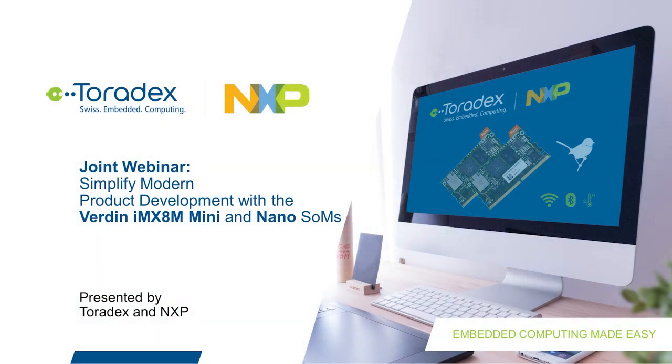Welcome to today's joint webinar with NXP and Toradex about simplifying your product development with Verdin IMX8M Mini and Nano system on modules. Please use the chat if you have any technical issues. At the end we will do an interactive Q&A session — you can type your question into the question field at any time. The webinar will be recorded and made available for on-demand viewing later.